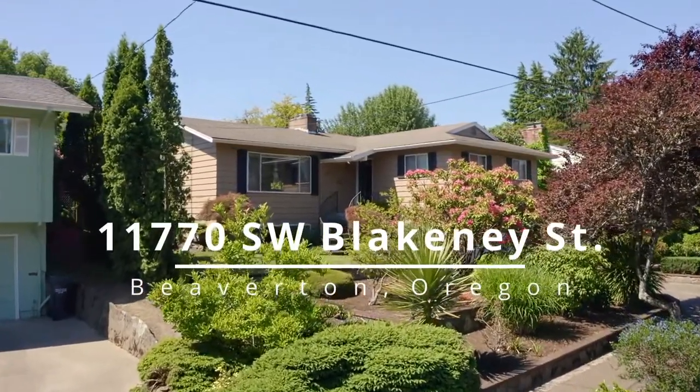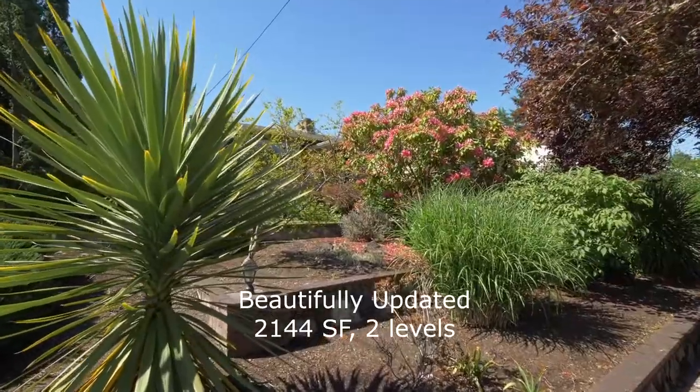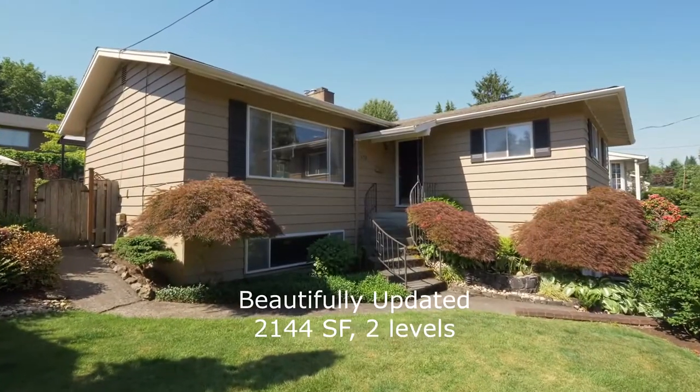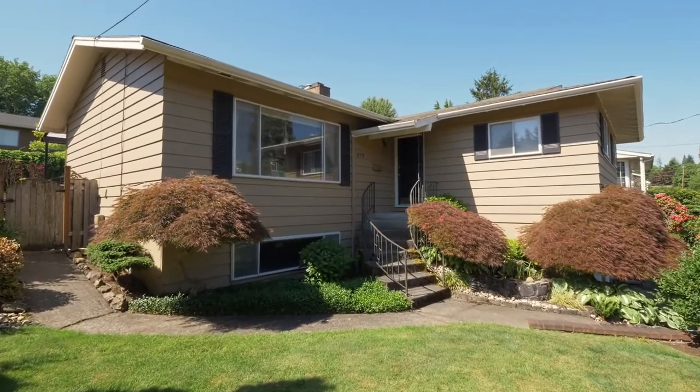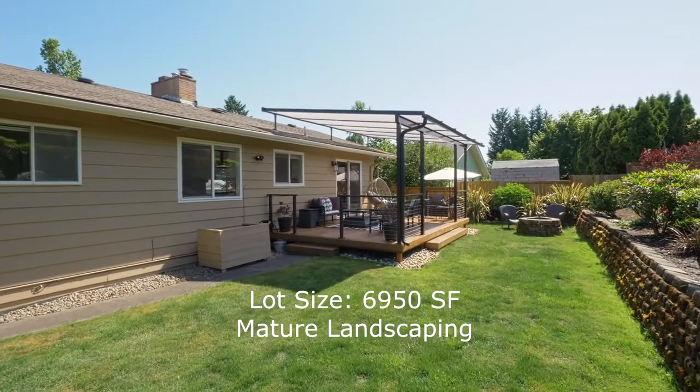Welcome to this gorgeous, beautifully updated home located in a desirable Southwest Beaverton neighborhood. Situated on a large lot with mature landscaping, you'll find inviting entertaining spaces inside and out.